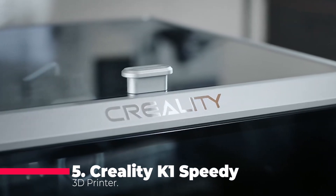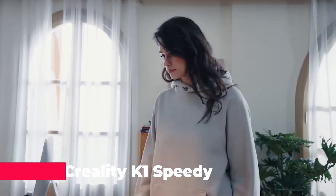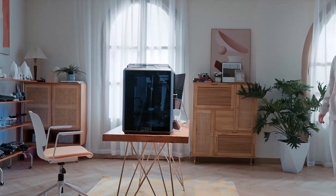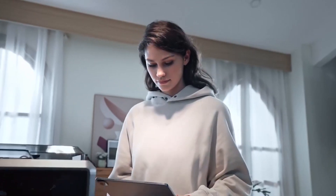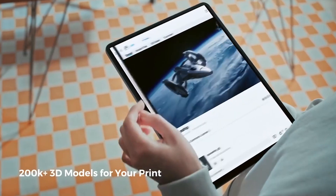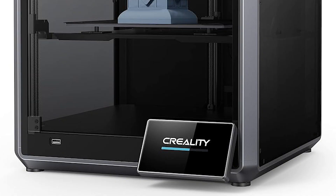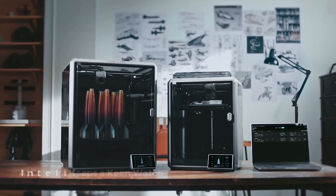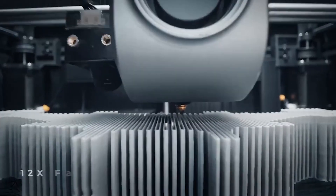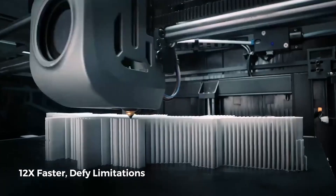Moving on to number five, the Creality K1 Speedy 3D Printer. If speed is your game, then the K1 is your ultimate weapon. With lightning-fast printing speeds of up to 600 millimeters per second and superior print quality thanks to its built-in G-sensor and precise Z-axis positioning, the K1 leaves its competitors in the dust. It also boasts a flow rate of 32 cubic millimeters per second, dual cooling fans, and a user-friendly interface that makes printing a breeze. Say goodbye to long wait times and hello to rapid high-quality prints with the Creality K1.